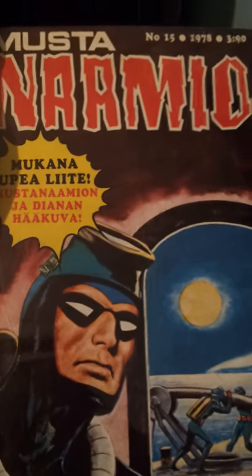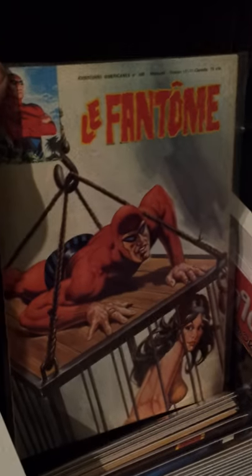A few of the old Mandrakes — big books, budget books. French Phantom, and the Mandrake free ones.